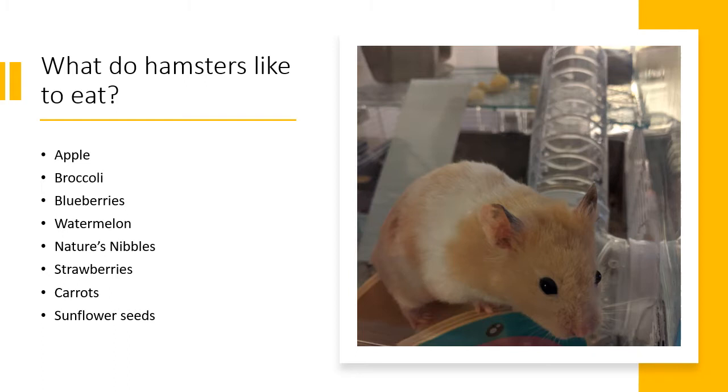Apple, broccoli, blueberries, watermelon, nature nibbles which is some treat, strawberries, carrots and some sunflower seeds.